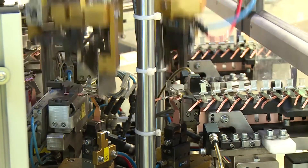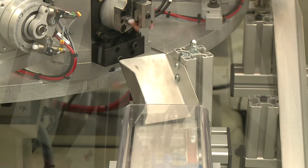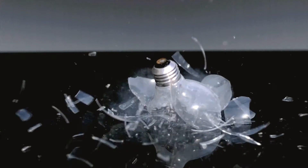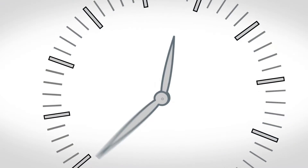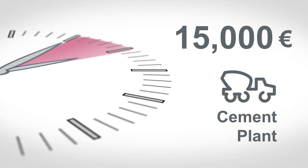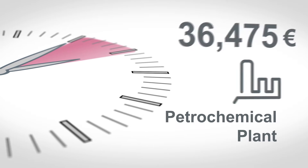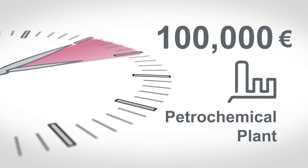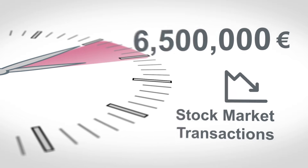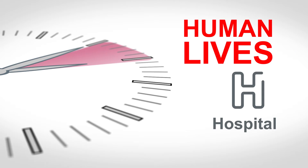In business, time is money. Do you know how much a single-hour production shutdown can cost? Fact: for a cement plant, the cost of a one-hour shutdown is 15,000 euros. For a petrochemical plant, it's 100,000 euros. For stock market transactions, 6,500,000 euros. For a hospital, human lives.